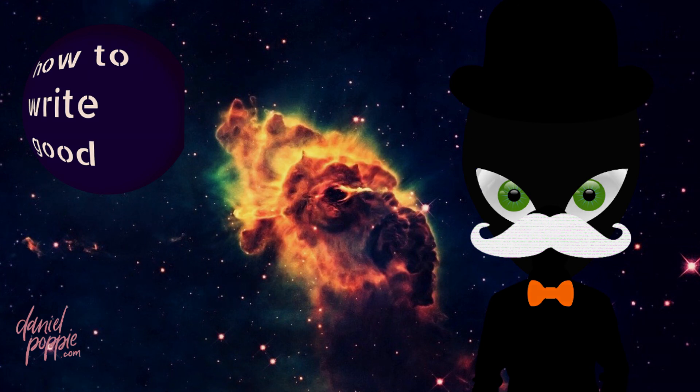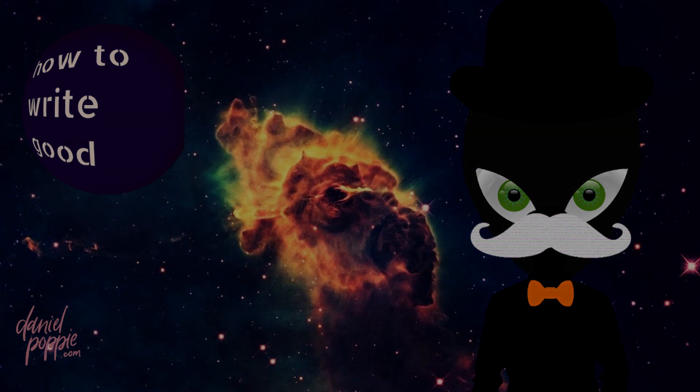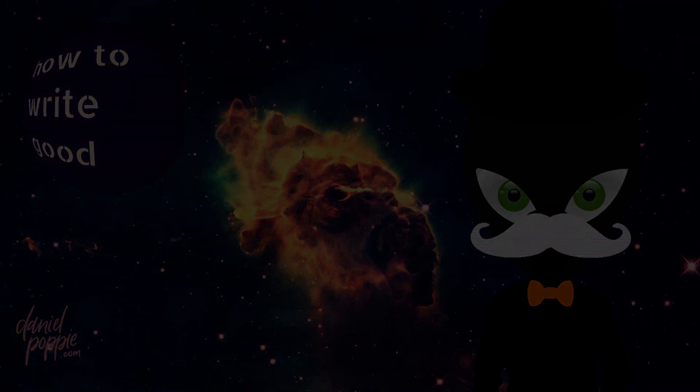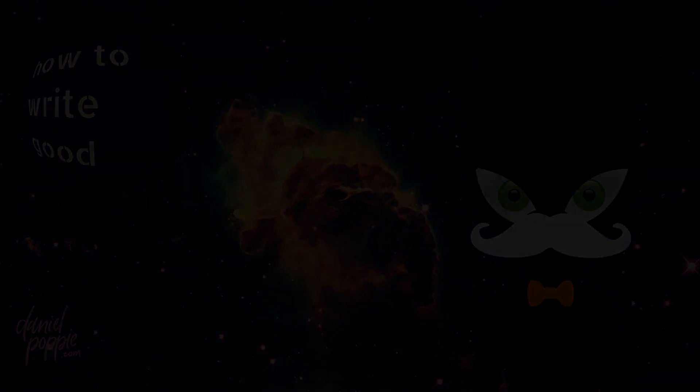If you enjoyed this podcast and you want to support me, there's really one simple thing you can do. You can go to danielpoppy.com/newsletter and sign up for my newsletter. When you sign up, you'll get access to my publication roadmap — everything I have planned for pretty much every project I have into the next decade. Again, that is danielpoppy.com/newsletter. You can also find the link below.